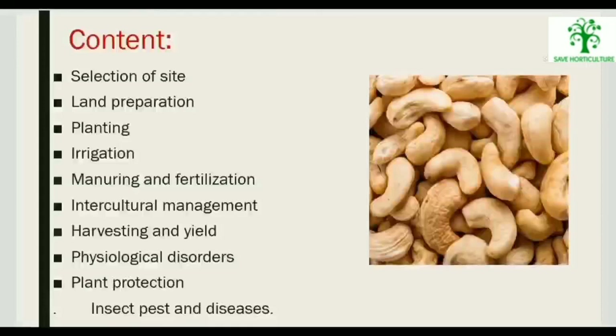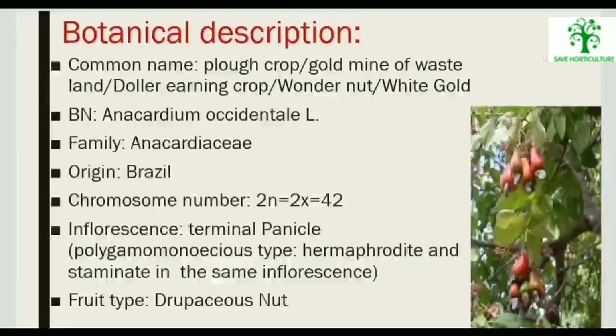Cashew is one of the most important tropical tree crops. Common names include plow crop, gold mine of wasteland, dollar earning crop, bondon nut, and white gold. Botanical name: Anacardium occidentale; family Anacardiaceae; origin Brazil; chromosome number 42; inflorescence terminal panicle; fruit type: drupaceous nut.